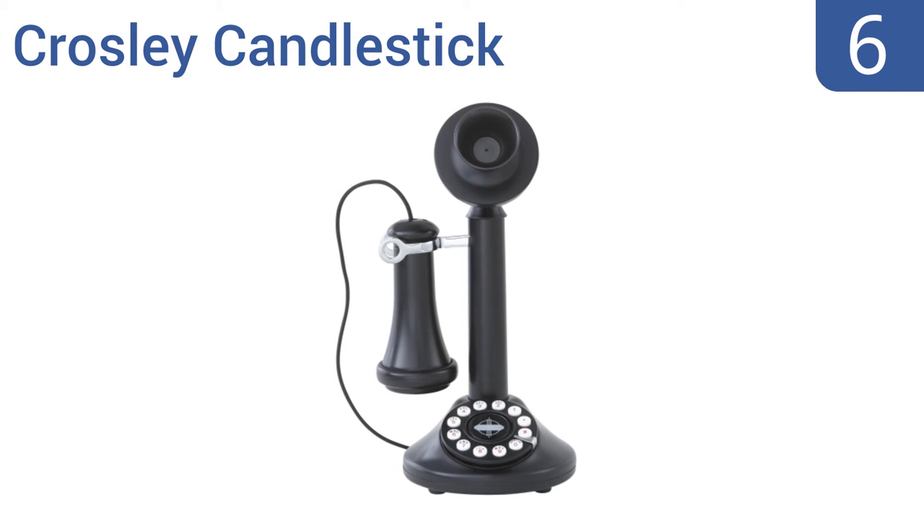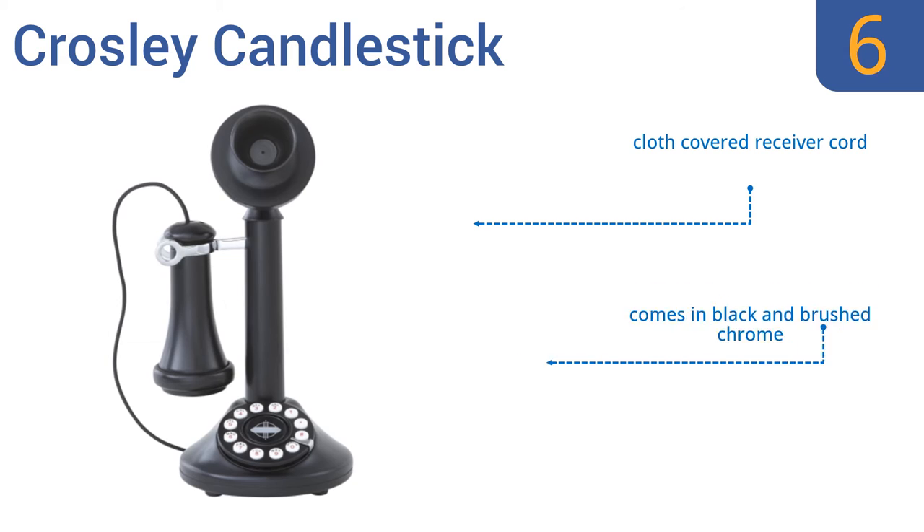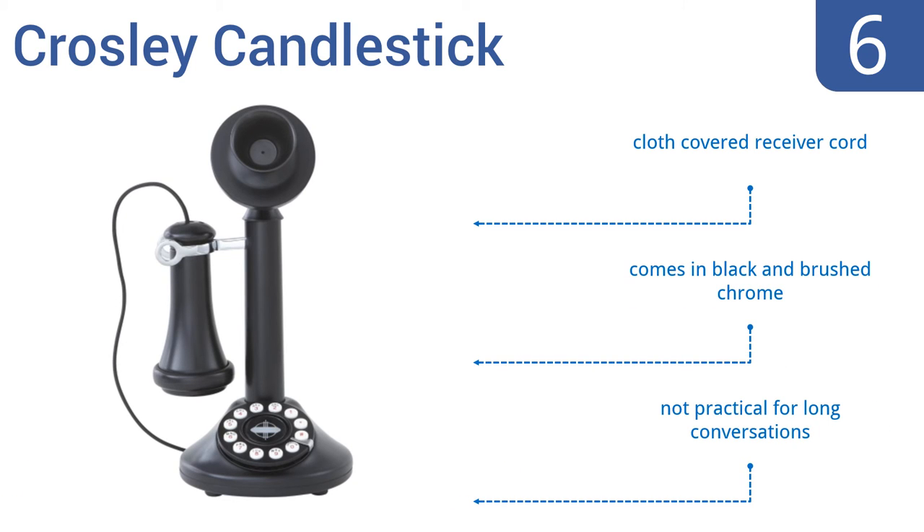Moving up our list at number 6, the Crosley Candlestick looks just like the phones also known as uprights that became popular during the early 1900s before the one-piece handset. It has a center medallion that serves as a redial button. It comes with a cloth-covered receiver cord in black and brushed chrome, but however, it's not practical for long conversations.